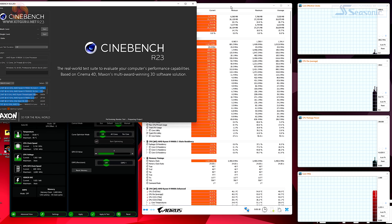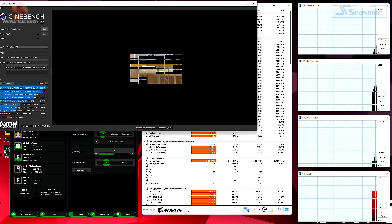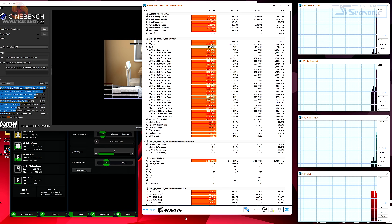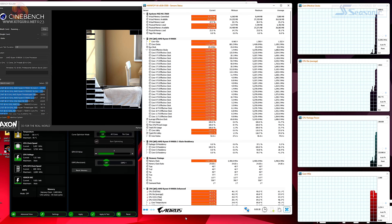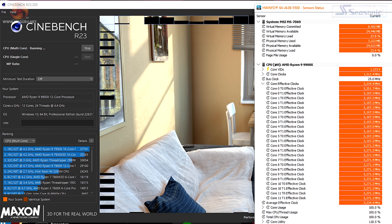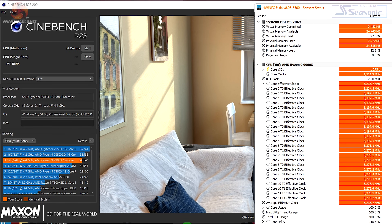Using AMD's Ryzen Master software to overclock the processor — it's a simple one-click operation — the processor now pulls 224 watts and runs at a steady 5.2 GHz all cores. The score in Cinebench here is 34,354, which is a healthy improvement.